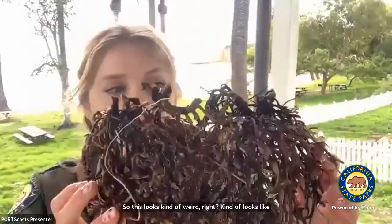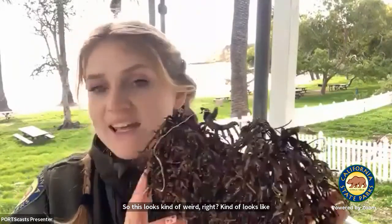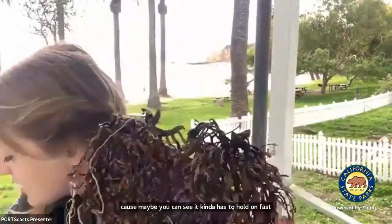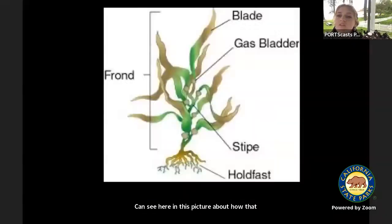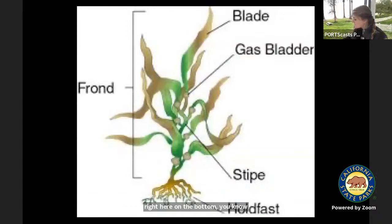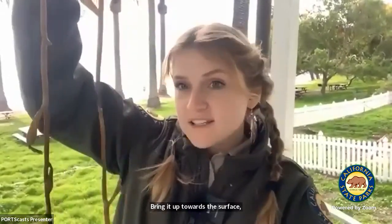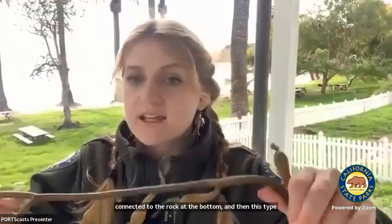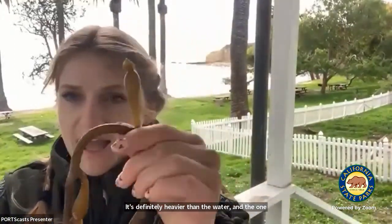I want to share some cool anatomy of kelp. This root-like structure is called a holdfast — I love that it's called holdfast because in that video you can see it kind of has to hold on fast when it's in the surge. The holdfast holds on to rocks. Then we have the stipe, kind of like a stem, which brings the kelp up toward the surface. The holdfast connects to the rock at the bottom, and the stipe gives it its length. The kelp is heavier than water, so what helps it float are gas bladders called pneumatocysts — and these pneumatocysts are kind of fun to pop.